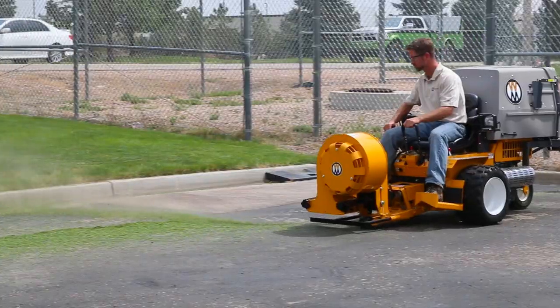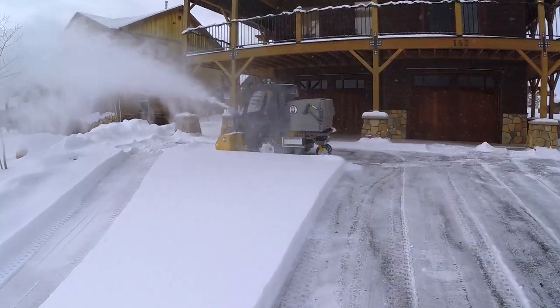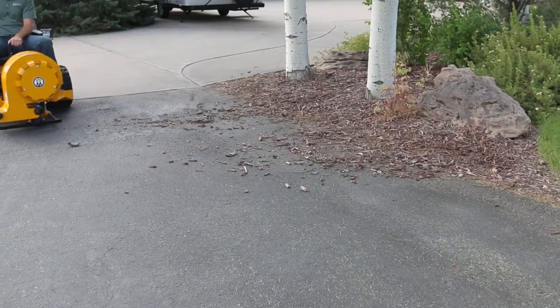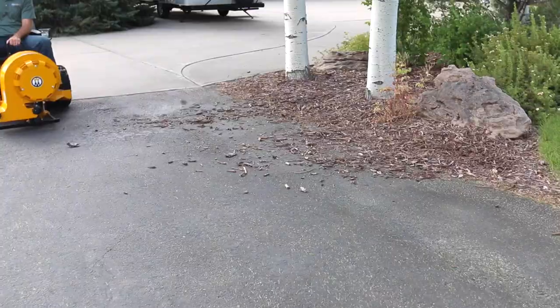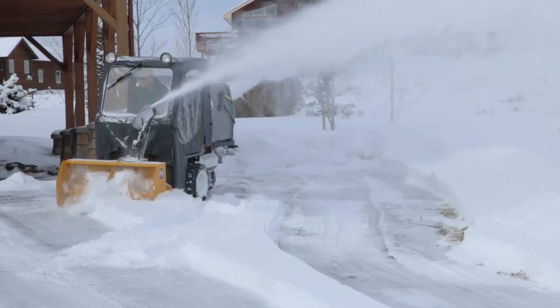The Model D is compatible with a full collection of year-round add-ons, including snow blowers, dozer blades, a loader bucket, rotary brooms, debris blower, dethatcher, and a broom sprayer deck attachment. No matter what season it is, the Model D will ensure you can handle every mowing and maintenance challenge thrown your way.